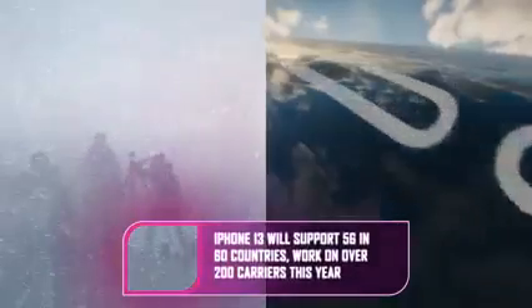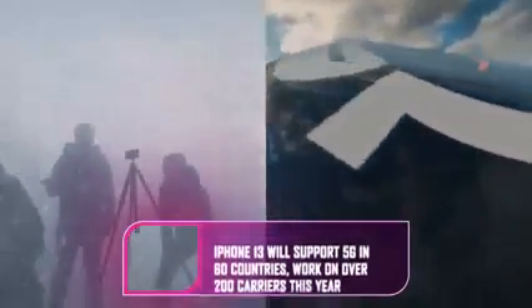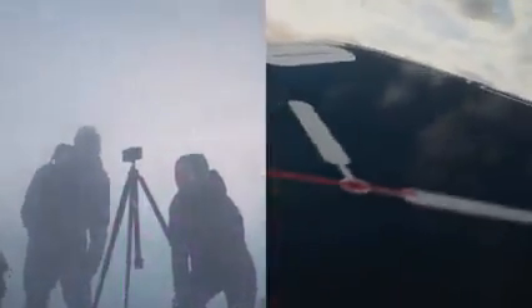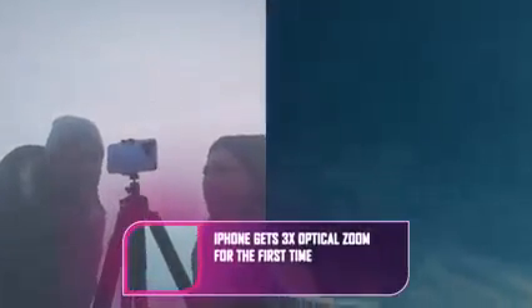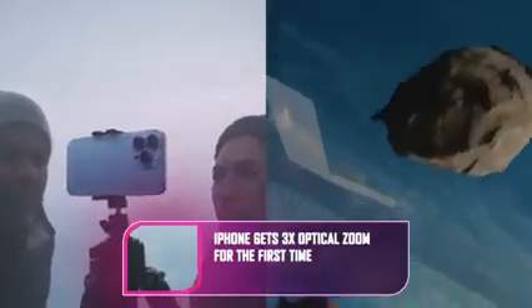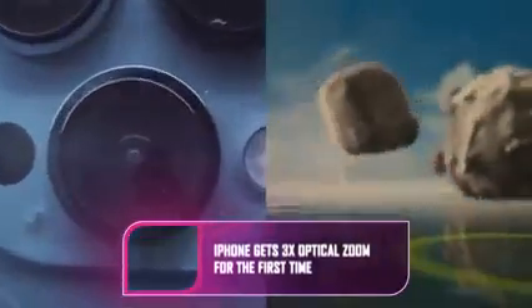Apple has also made improvements to the software that recognizes people's skin tones, and you can now apply tone and warmth filters the camera will remember. The iPhone 13 Pro and Pro Max come in four colors: silver, graphite, gold, and Sierra Blue.